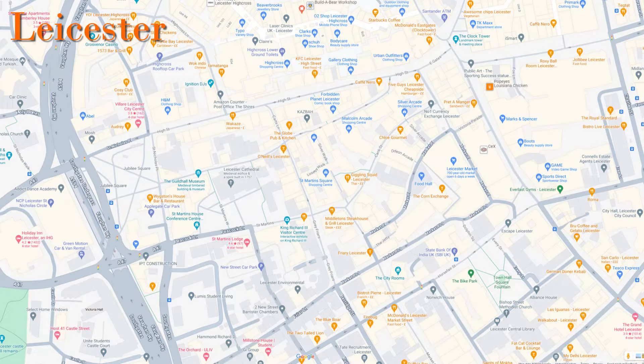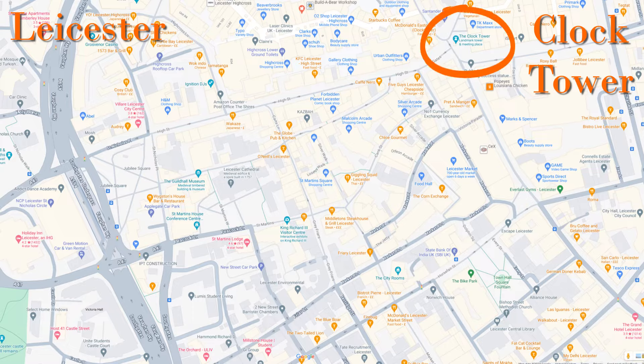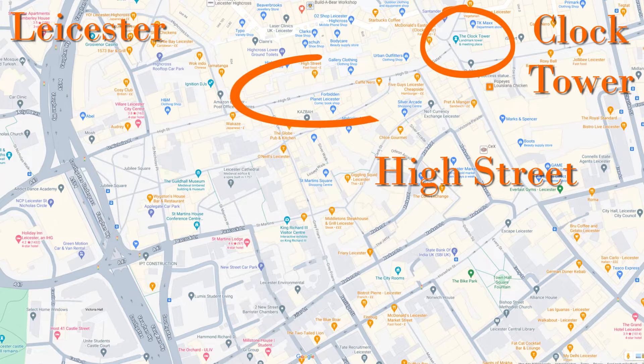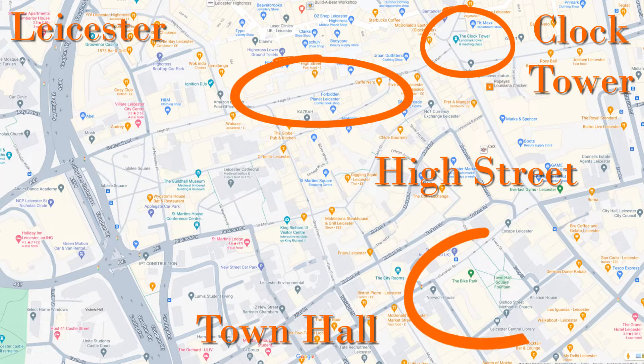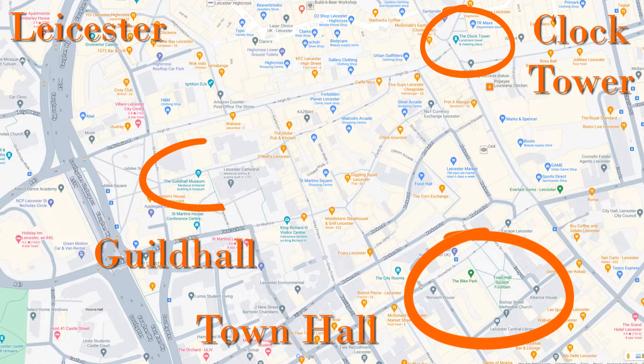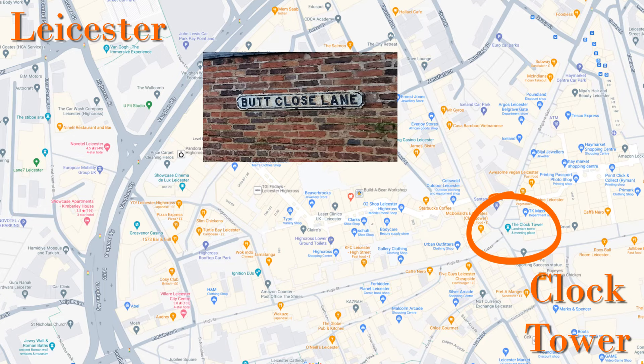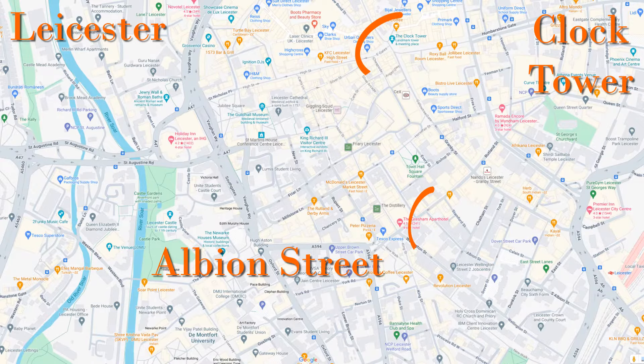These are the areas I will cover in this video. For reference, this is where the Clock Tower is. The areas covered are St Martins, around the High Street, Town Hall, Guildhall area, around Causeway Lane and the interestingly named Butt Close Lane, and then also Albion Street.